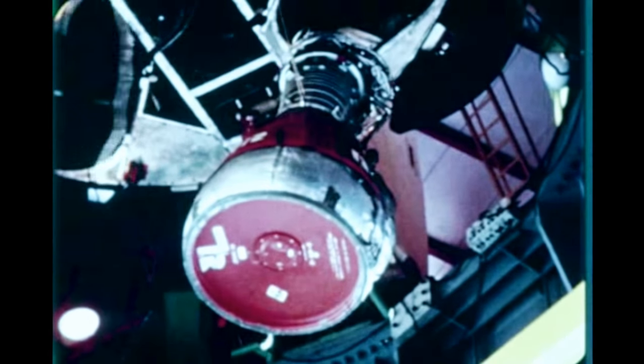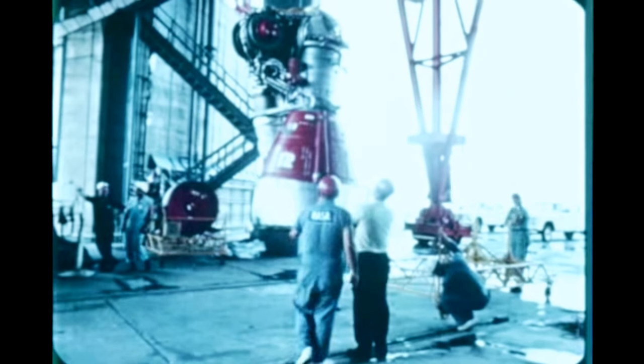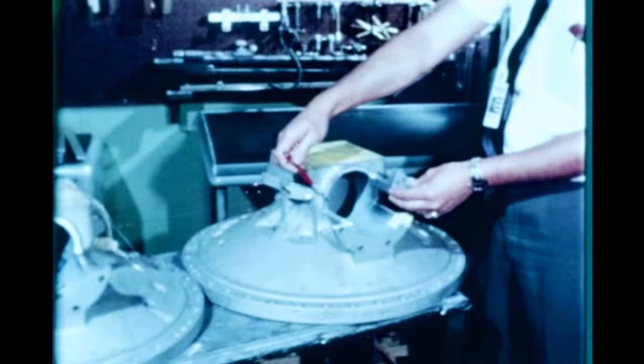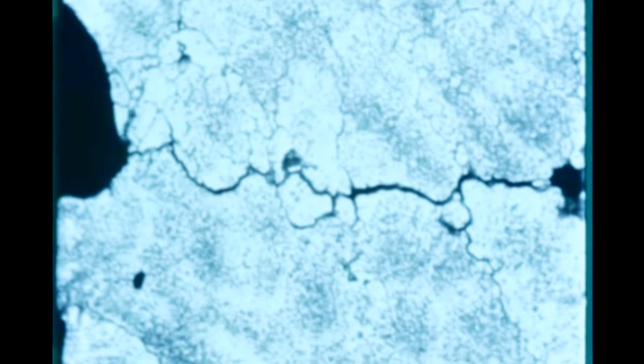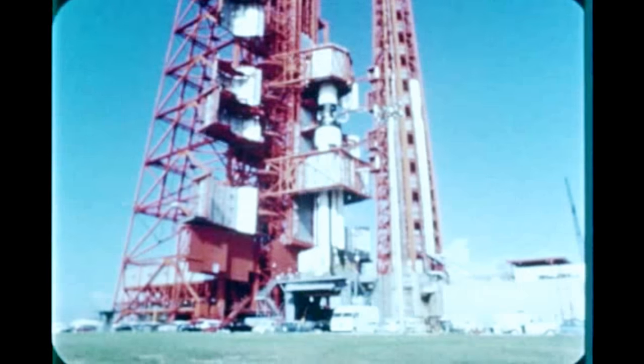SA-7 booster checkout at Cape Kennedy was slowed down in early July when the eight H-1 engines were removed for lox dome replacement. MSFC decided to replace the dome after investigating the stress corrosion crack that appeared in the dome of engine number seven. Rocketdyne's Neosho, Missouri plant performed the dome replacement. The remainder of the checkout was routine except for two brief delays by hurricanes.